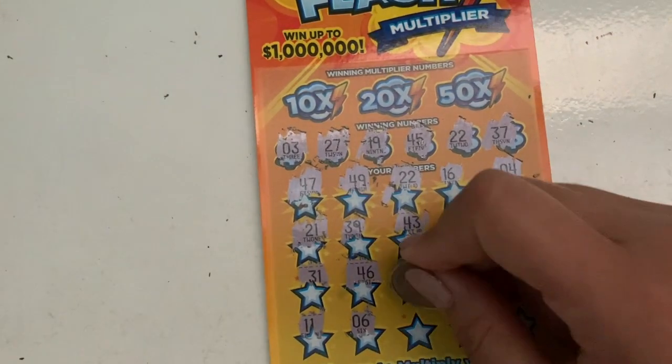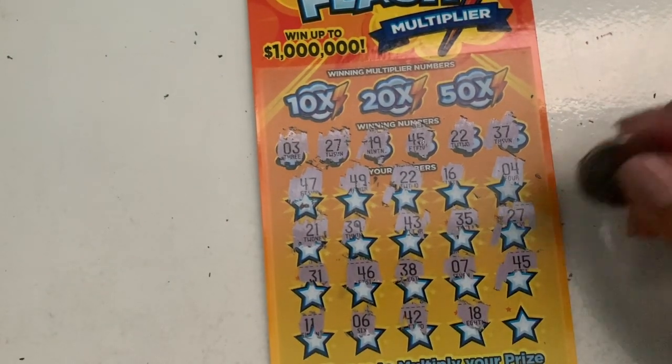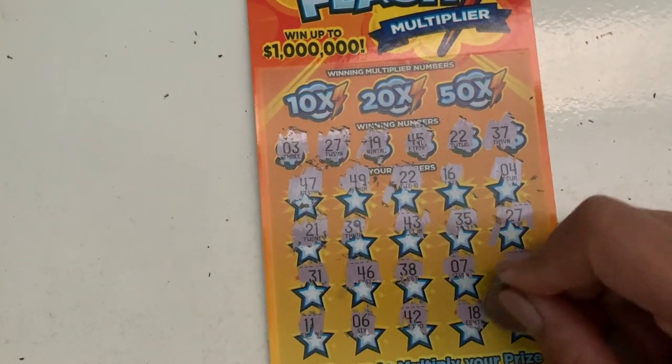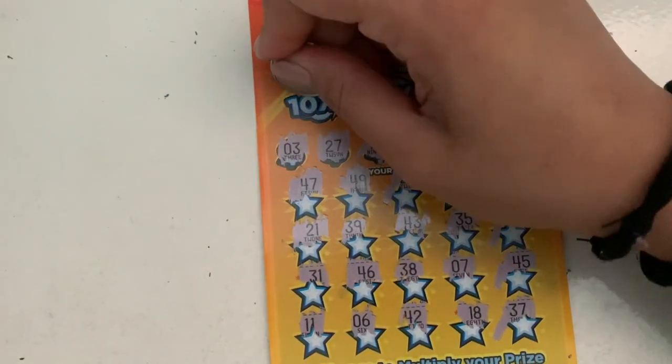Look at that — it has to be money, hopefully a lot of money. Six. 42. Second to last: 18. And last: 37. Another number match! Wow, so we have four number matches so far. Let's check the multipliers.